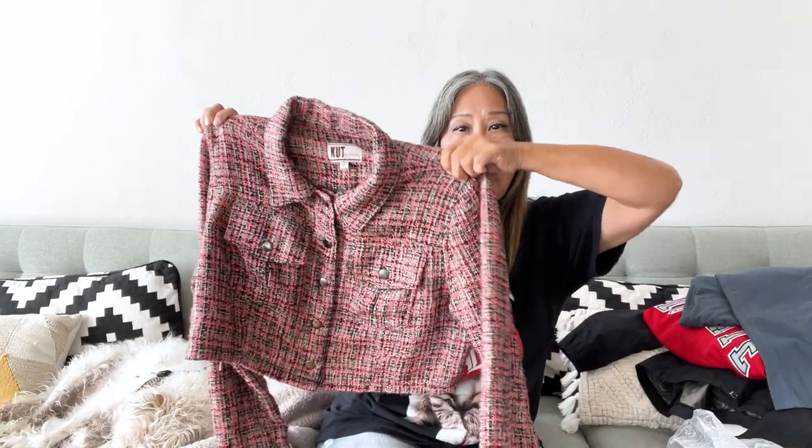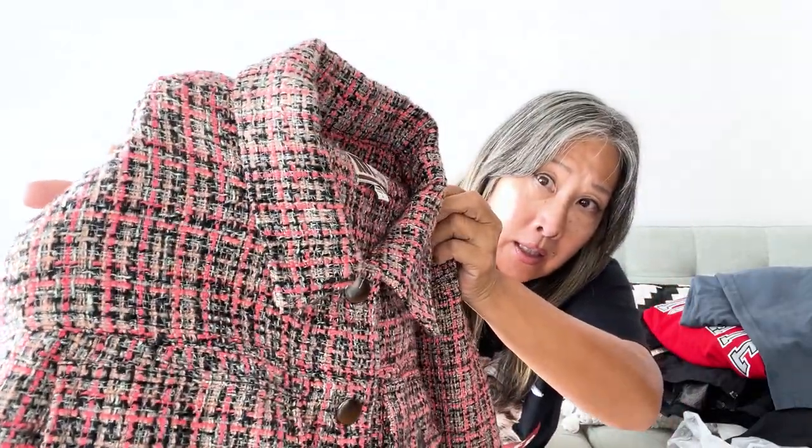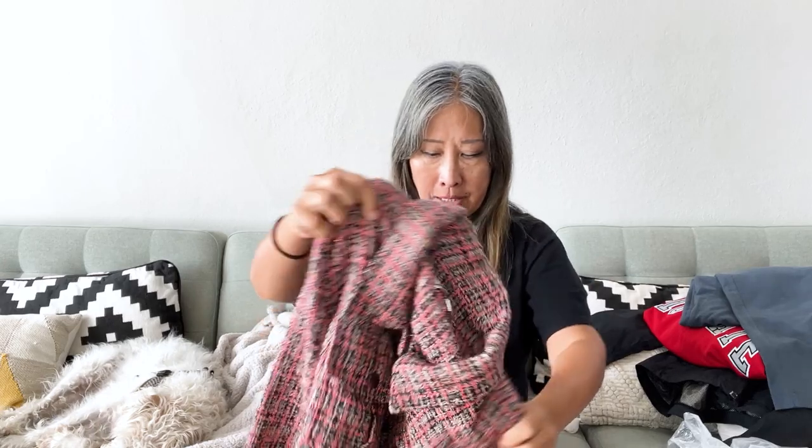This is a Cut from the Cloth tweed jacket — it's a cropped jacket, unlined, size large. Really, really cute. The pattern and texture are nice. The reason I picked it up was really because of the cropped style and the nice tweed. I think this one will sell.